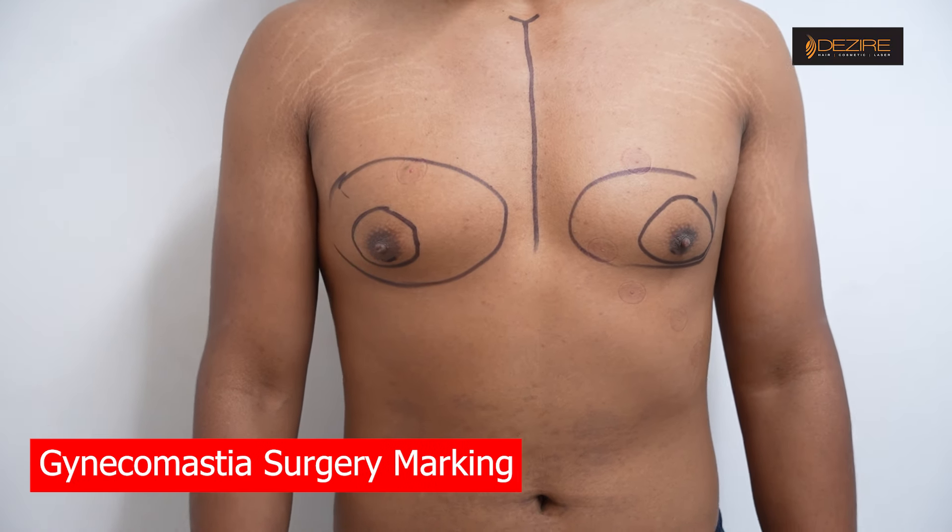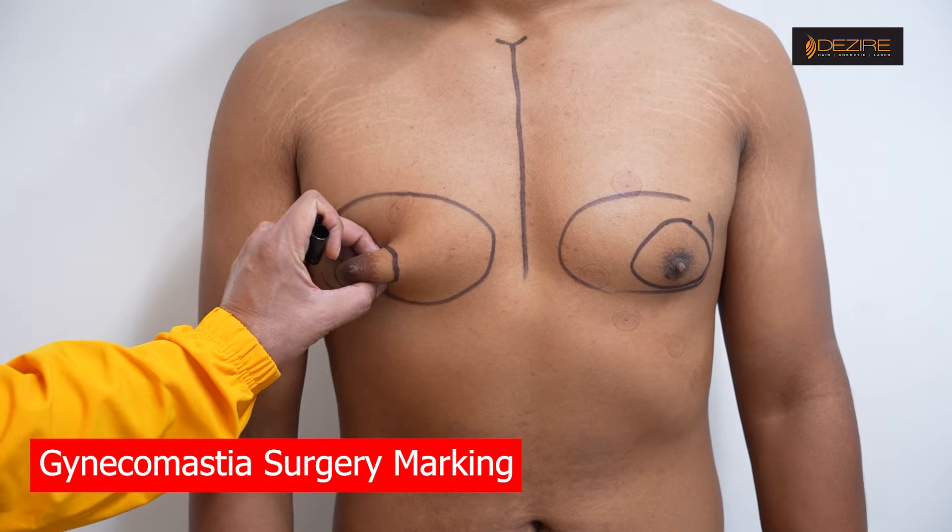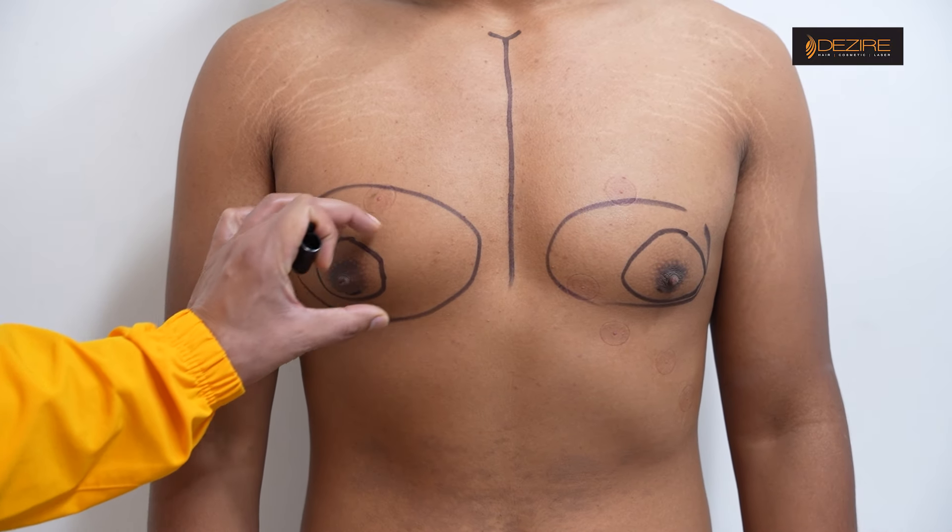The main complaint is puffiness — the fat. Yes, sir. You will see that this is basically glandular tissue.